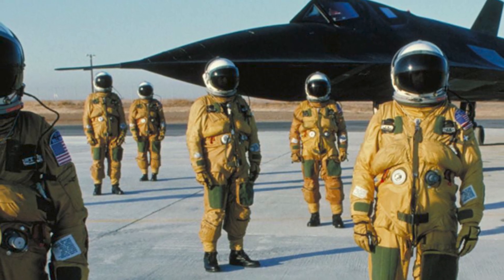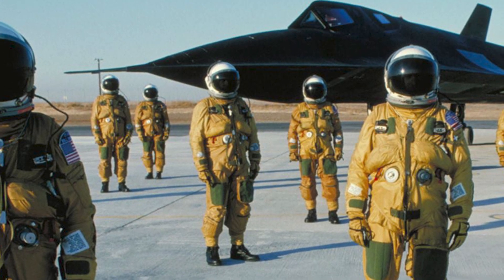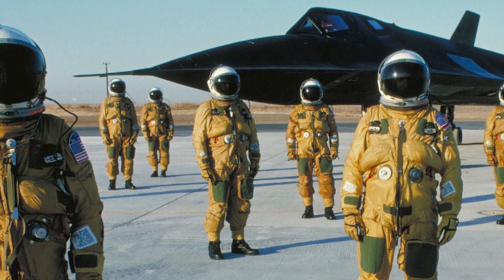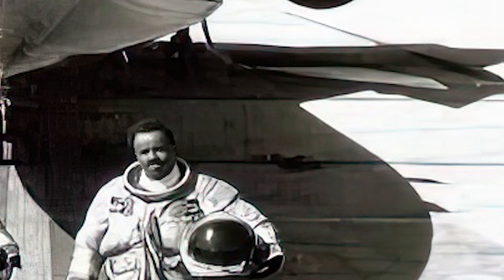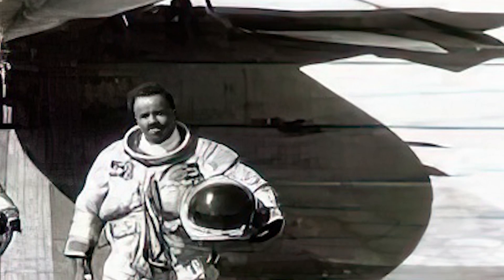As we retired to the equipment room to change from spacesuits to flight suits, we just sat there — we hadn't spoken a word since the pass. Finally, Walter looked at me and said, '156 knots. What did you see?' Trying to find my voice, I stammered, '152.' We sat in silence for a moment. Then Walt said, 'Don't ever do that to me again.' And I never did.